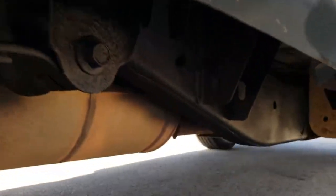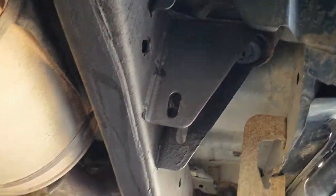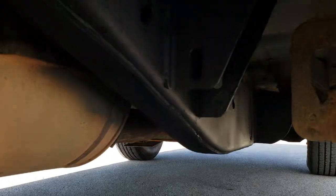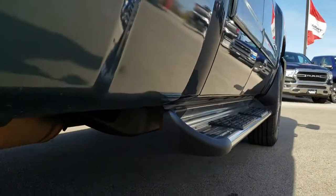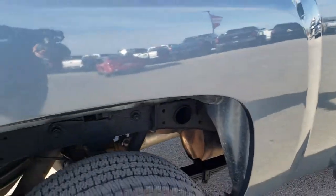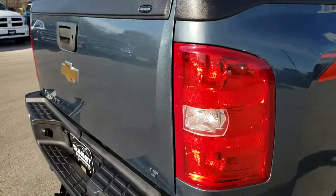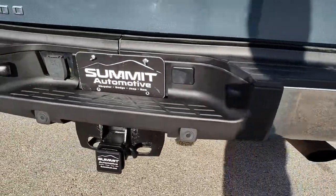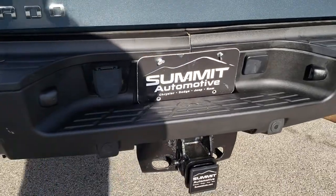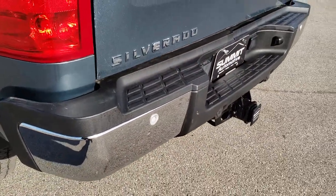It's very clean under here — like that all the way underneath. It has some nice Bushwhacker bed rail covers. As we come around to the back, there are no dents or dings on the rear bumper. It has a full towing package which includes a receiver hitch and 7-pin wiring.